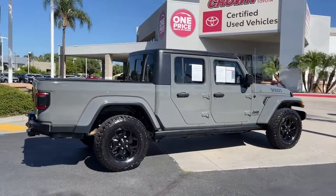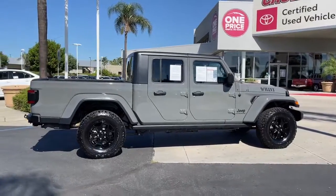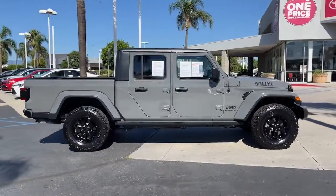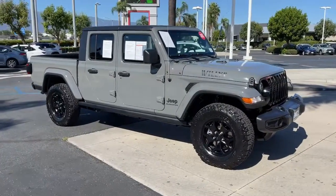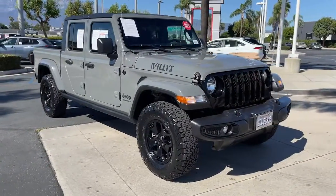Navigation system, backup camera, keyless start, bed liner, fog lamps, satellite radio, four-wheel drive, aluminum wheels, steering wheel audio controls, blind spot monitor.